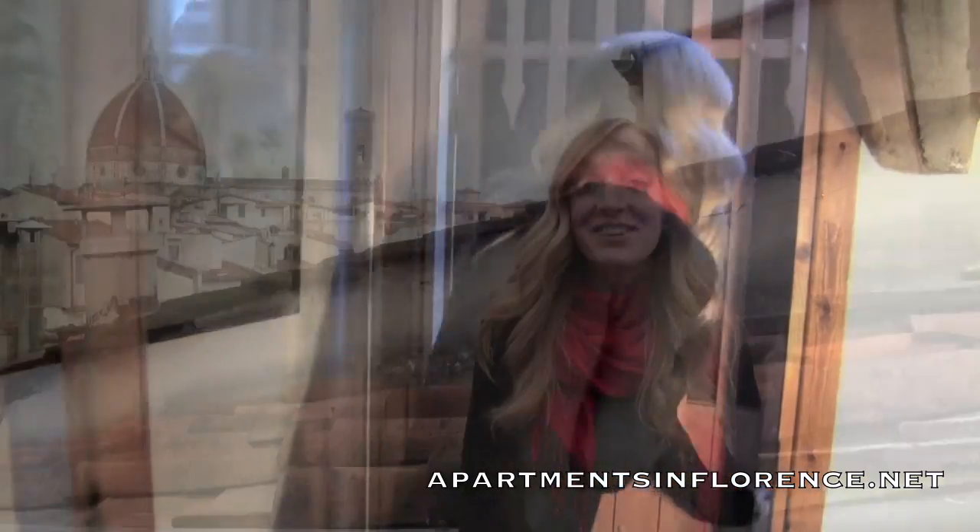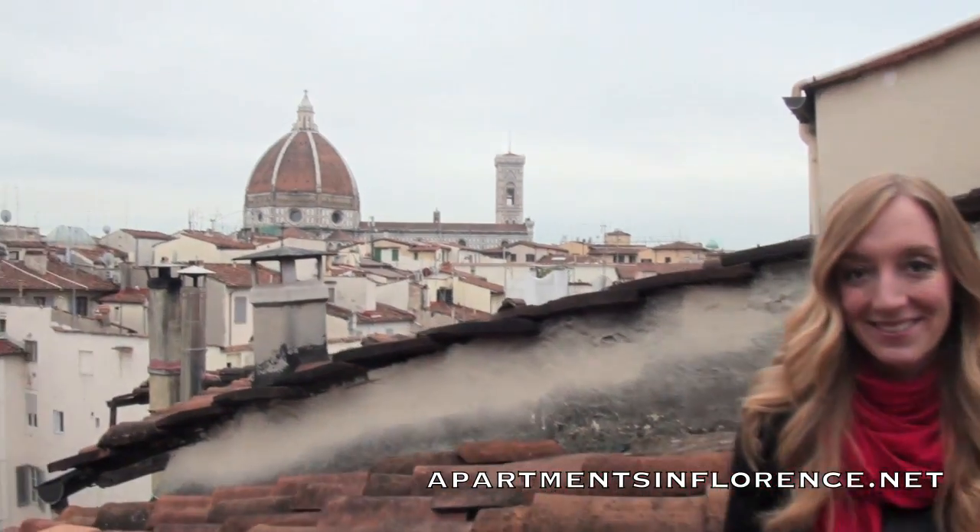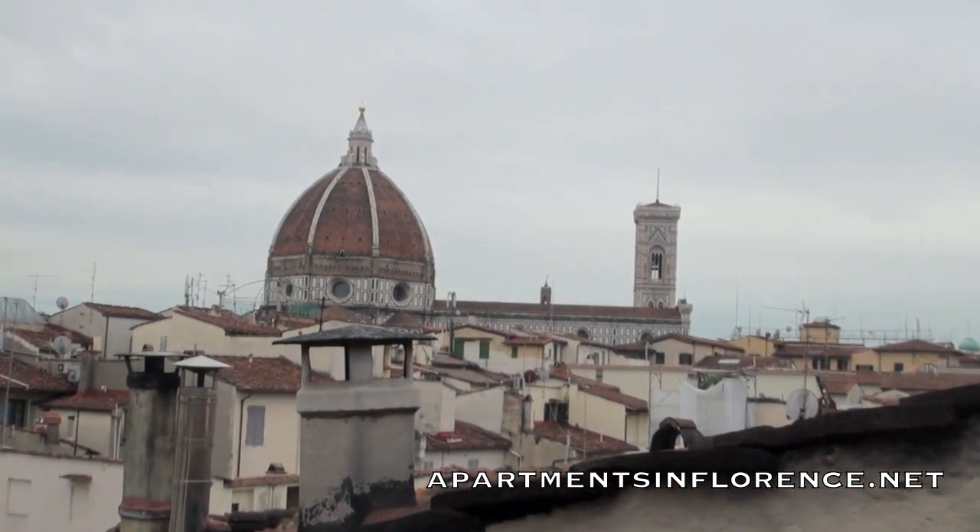And now it's time for the best part of the apartment. Even on a cloudy day, this is the view from your terrace. You don't even have to take the five-minute walk to see the Duomo.